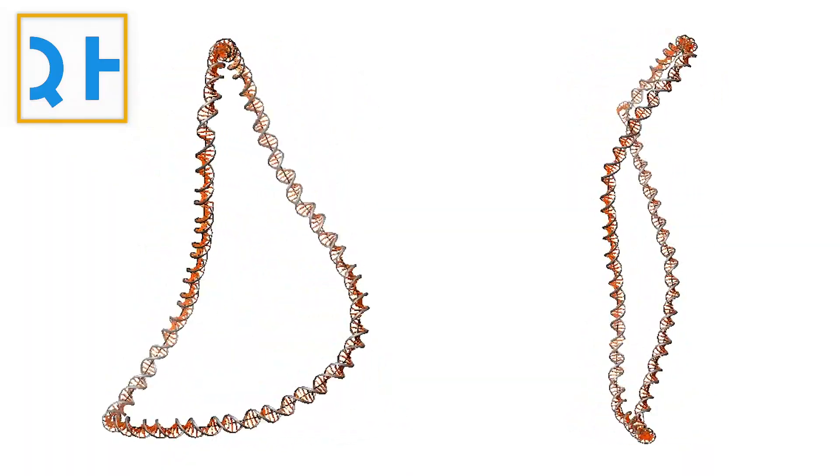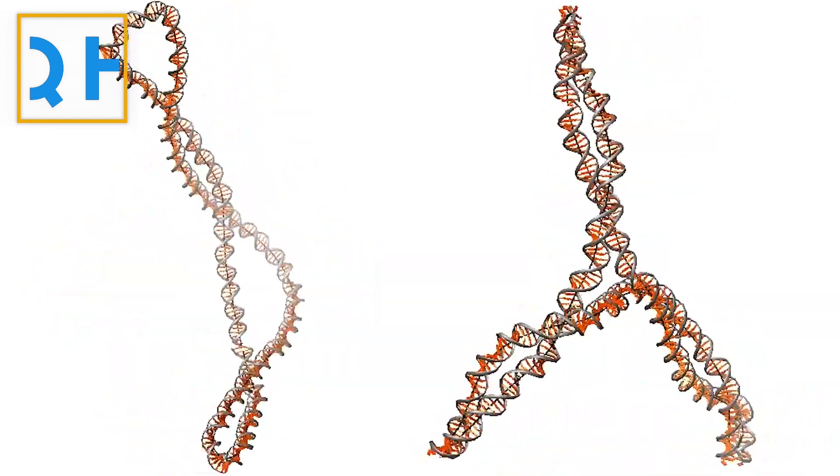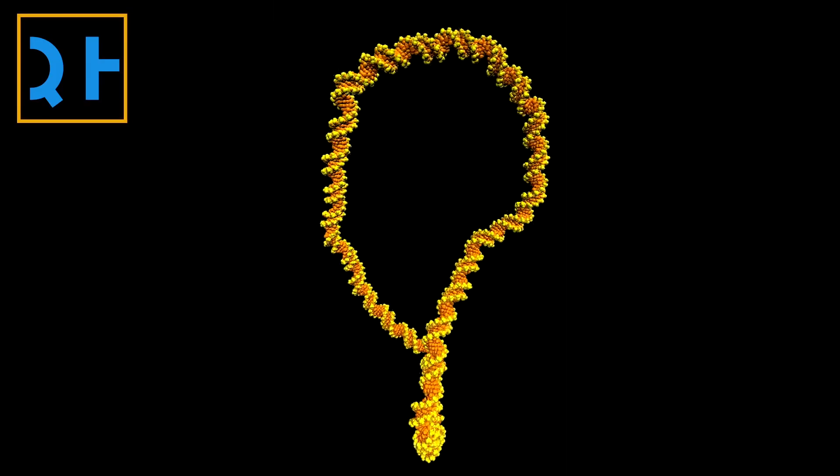The microscoped images that they took were so detailed that they could see the double helix structure of the DNA. After they combined these images with simulations, they could see the position of every single atom in the DNA as it moved.